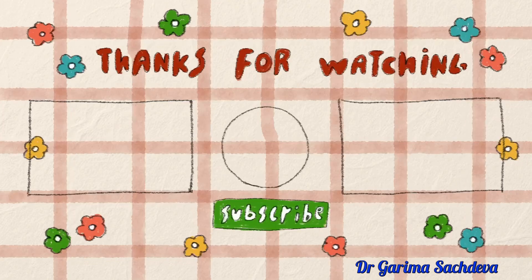So this was about the guideline on antenatal corticosteroids. Thank you so much for watching.